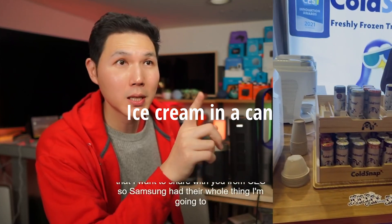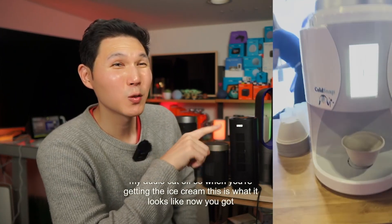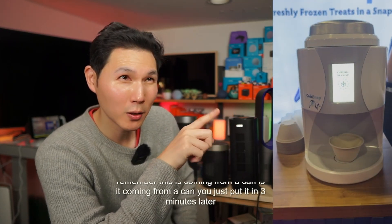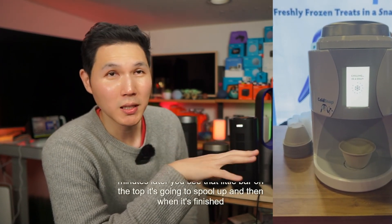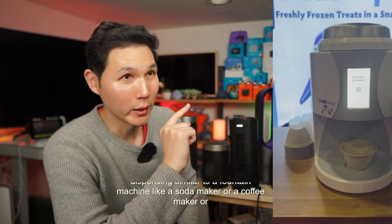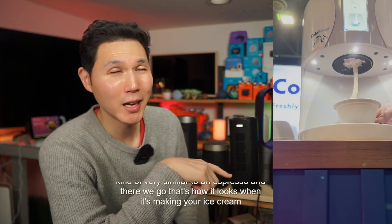Samsung had their whole thing. This is something called Cold Snap — this is what it looks like. You just put it in and three minutes later that little bar on the top is going to spool up, and when it's finished it just starts dispensing. Similar to a fountain machine, like a soda maker, a coffee maker, or a Nespresso. That's how it looks when it's making your ice cream three minutes later.